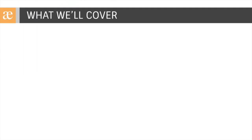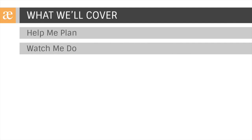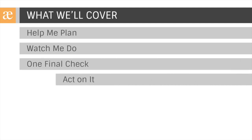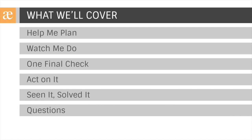Let's talk about what we're going to discuss today. First, we'll start with Help Me Plan — add-ons that take the pain out of planning, no matter what methodology you use. Next, we'll move into Watch Me Do, dedicated to add-ons that make doing our jobs easier. Then we'll look at ways to check your work in One Final Check, followed by Act On It, covering my favorite reporting add-ons. Lastly, we'll wrap up with Seen It, Solve It — real-life examples of how we've helped clients implement solutions utilizing a few of the add-ons.